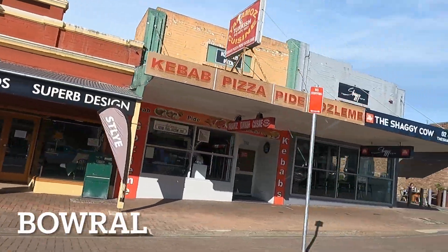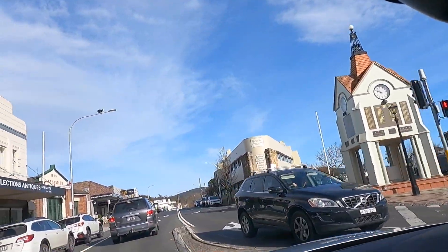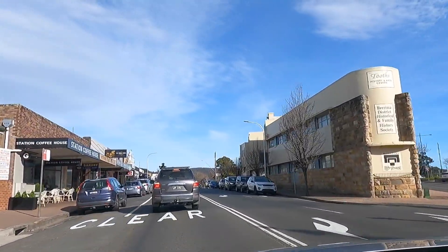First stop was Bowral. We didn't actually stay in Bowral — we just drove through — but this is a good stop if you want to grab some breakfast or a coffee on the way through. There are lots of little cafes.